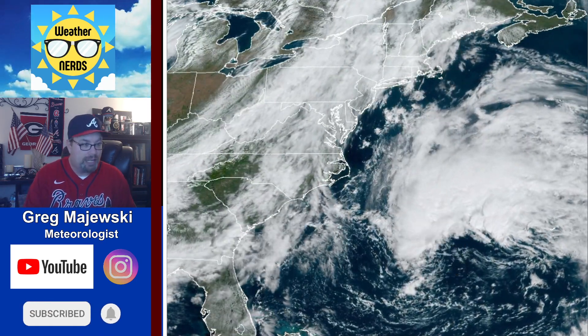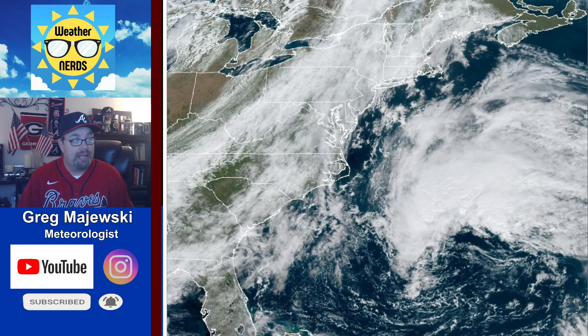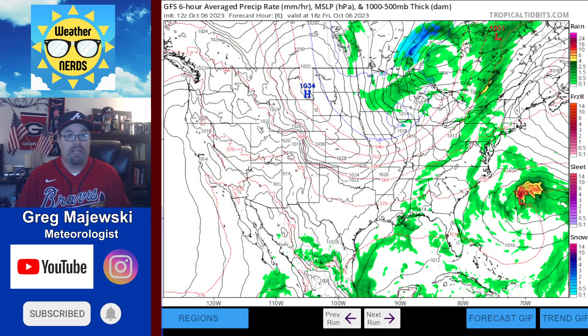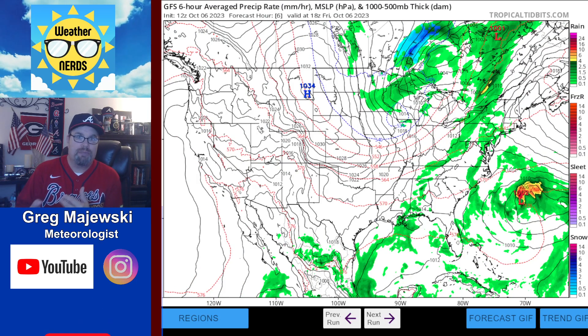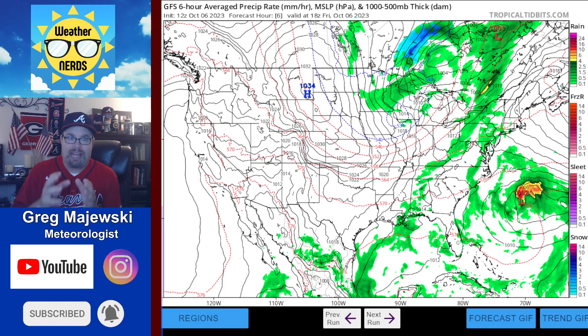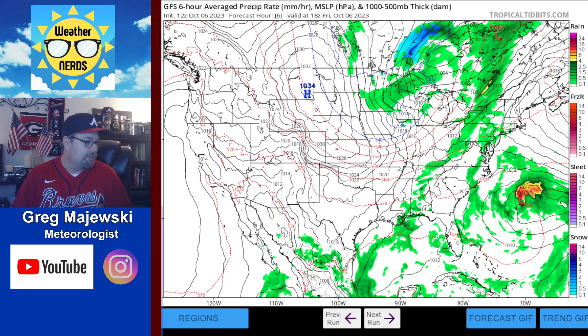This cold front sitting back here is going to be moving in and kind of clear everything out, but it's going to really get spun up very quickly heading into early next week. It's going to get cut off, and what that means for the eastern third of the United States is it's going to send a couple of waves of cooler air down across the region.